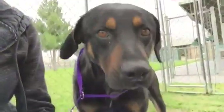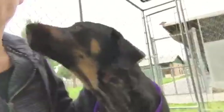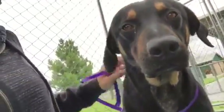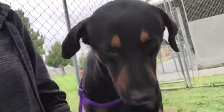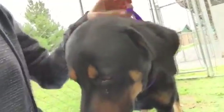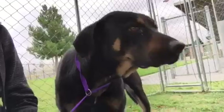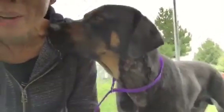We just called kennel staff so we can put Hunter back in his kennel. Unfortunately it's 5 o'clock and we've got to go. This is not the same dog that I brought out here — he's no longer flinching when I go to give him love or brush him. All he needs is a little bit of time to trust you. He's just a gorgeous boy, and he likes to give kisses.